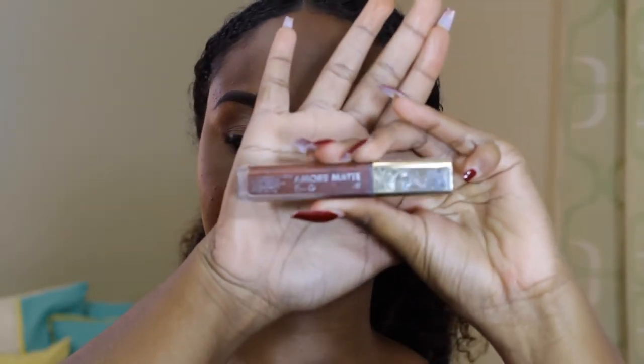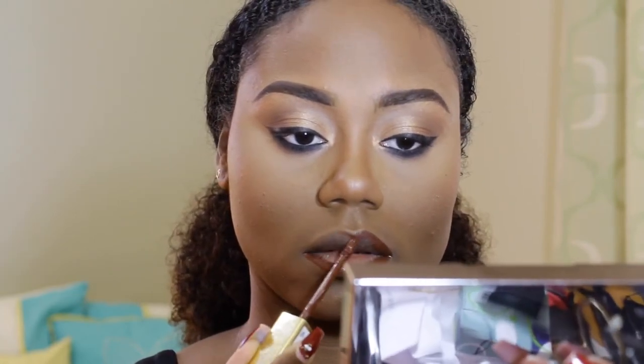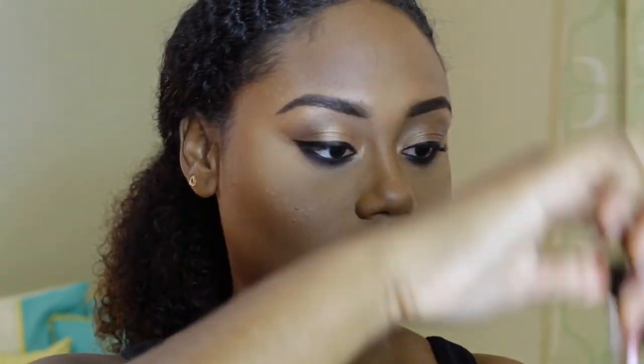The final step of this look is the lips. I'm using the Milani Amore Matte Lip Cream to line my lips today, and then popping a gloss right on top of that. I'm using an orange gloss because I love the way orange looks on my skin tone and I love how brown and orange go together. But you guys can use whatever color gloss or lip color you think looks best on you.